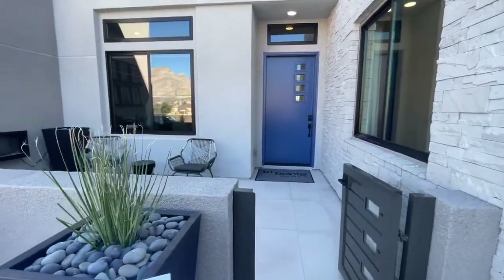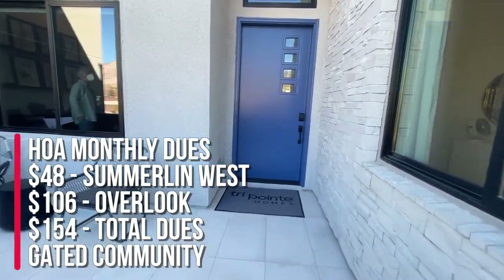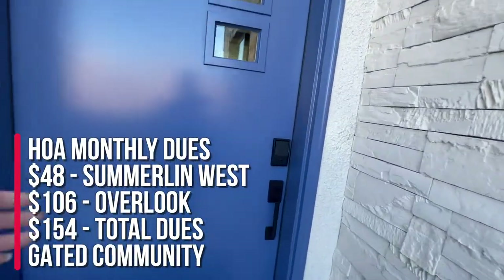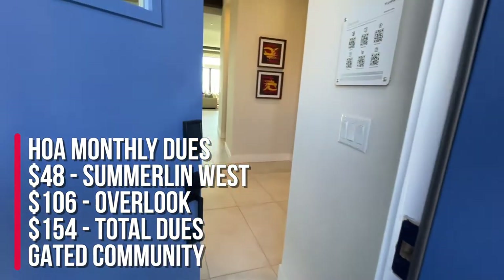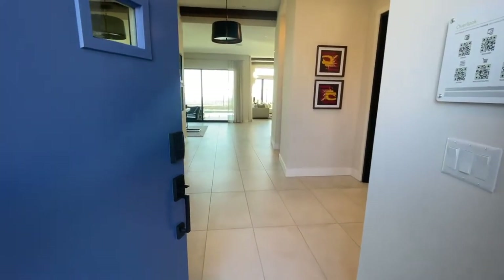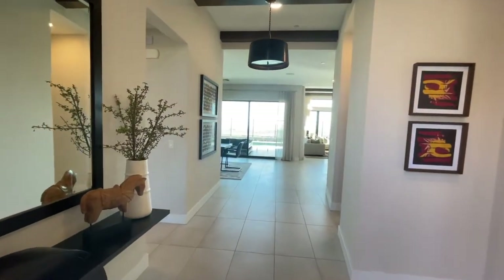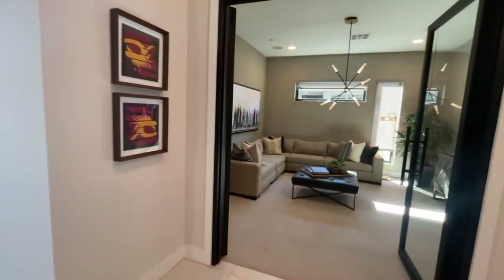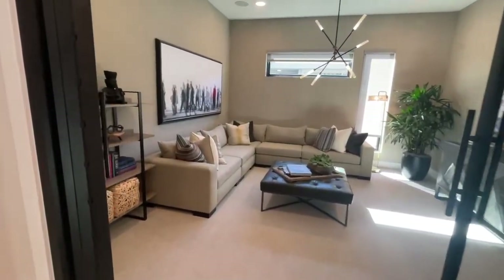The HOA here is a total of $154 a month: $48 of that goes to Summerlin West and $106 goes to the Overlook community. It's going to be a gated community. The SIDS balance is going to be $20,000, with $2,000 a year or $1,000 biannually, and it's not going to be paid off until 2049.